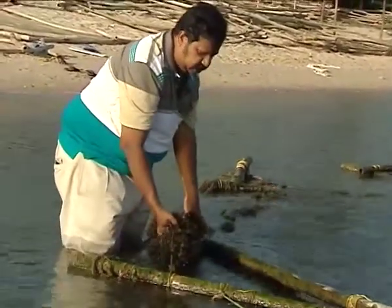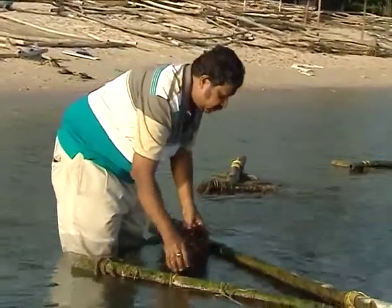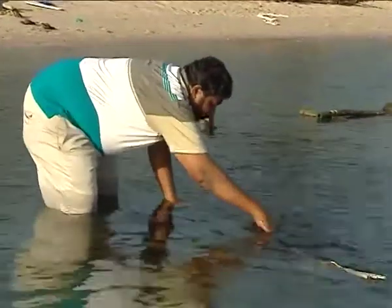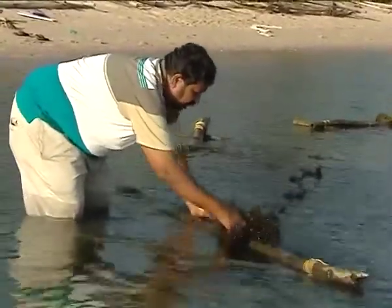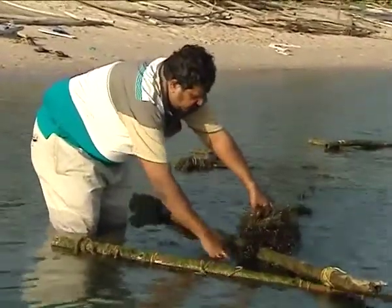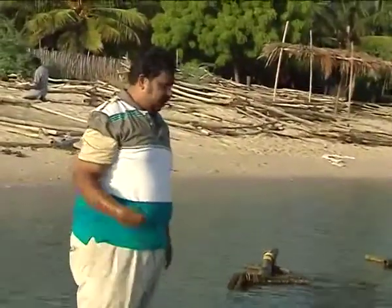This seaweed is called Kappaphycus. This is an exotic species, not belonging to India but from other countries. It is mainly cultured to make a liquid fertilizer, which is used for the growth of plantation crops.